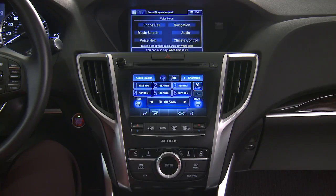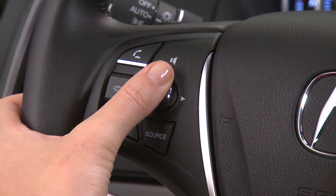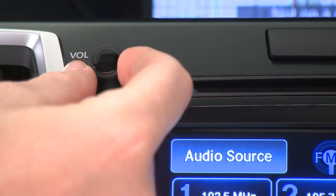The voice prompt can be interrupted at any time by pressing the talk button again and saying a command immediately. You can adjust the volume of the prompts anytime they are playing with the volume controls on the steering wheel or on the audio system.